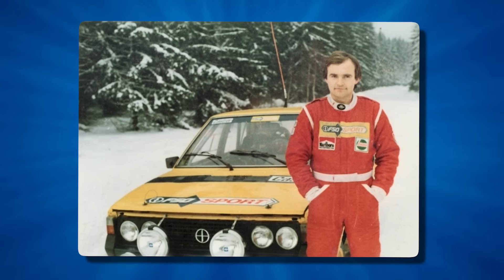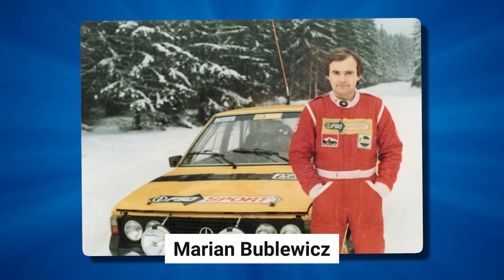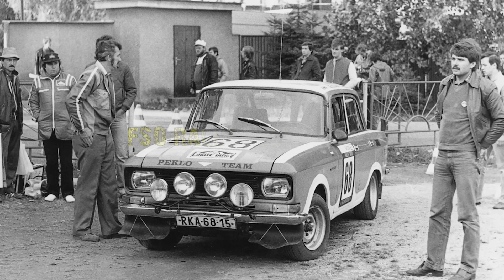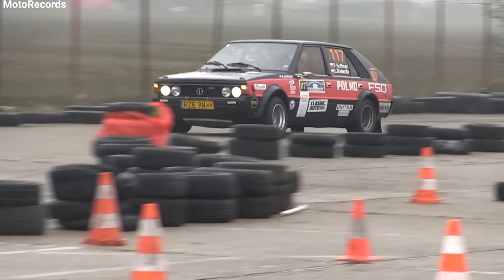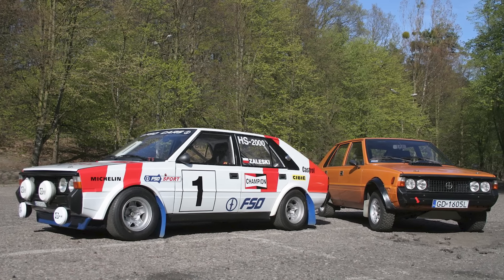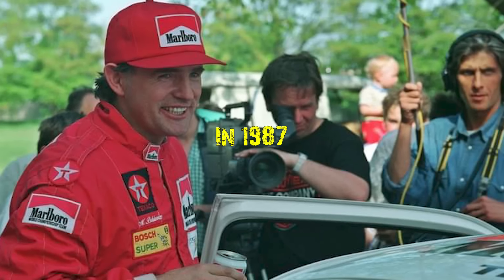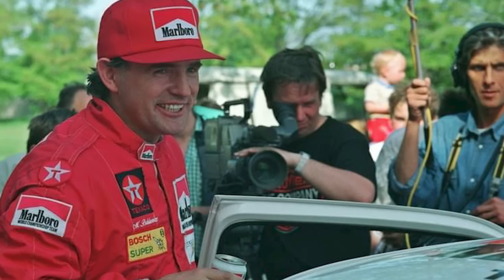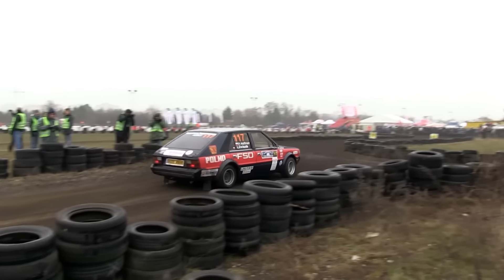One name became synonymous with the Polonaise 2000 Rally's success: Marian Bublowicz. Joining the official FSO Rally Team in 1983, Bublowicz pushed the car to its limits and beyond. His dedication to training and skill behind the wheel elevated both the car's reputation and the standard of Polish rallying as a whole. In 1987, Bublowicz secured the Polish Rally Championship in the Polonaise 2000 Rally, marking a fitting end to the car's competitive career with the FSO Rally Team.